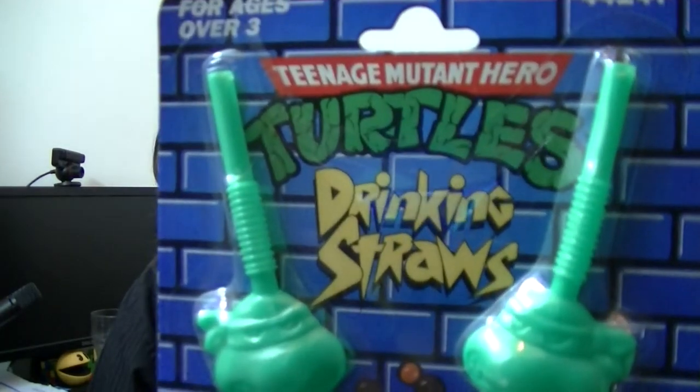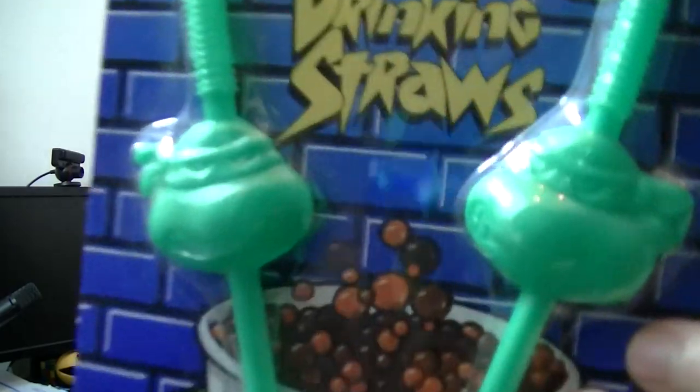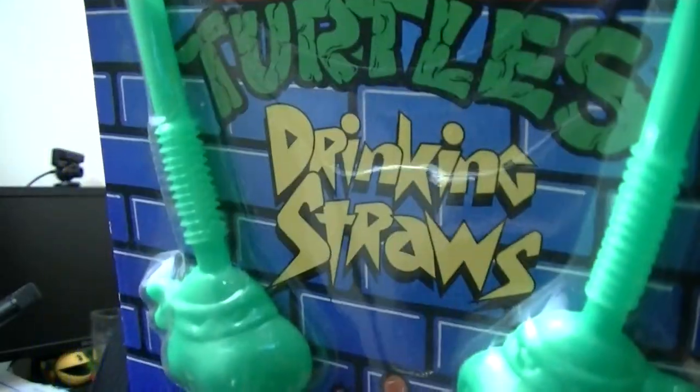Next up we have Hero Turtles drinking straws — a nice little addition. I don't just collect turtles and Ghostbusters toys; I collect any kind of weird merchandise and stuff like that, so I thought drinking straws were really cool.